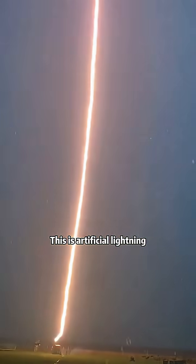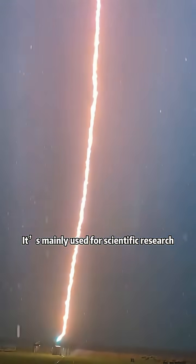What kind of lightning is this? This is artificial lightning. It's mainly used for scientific research.